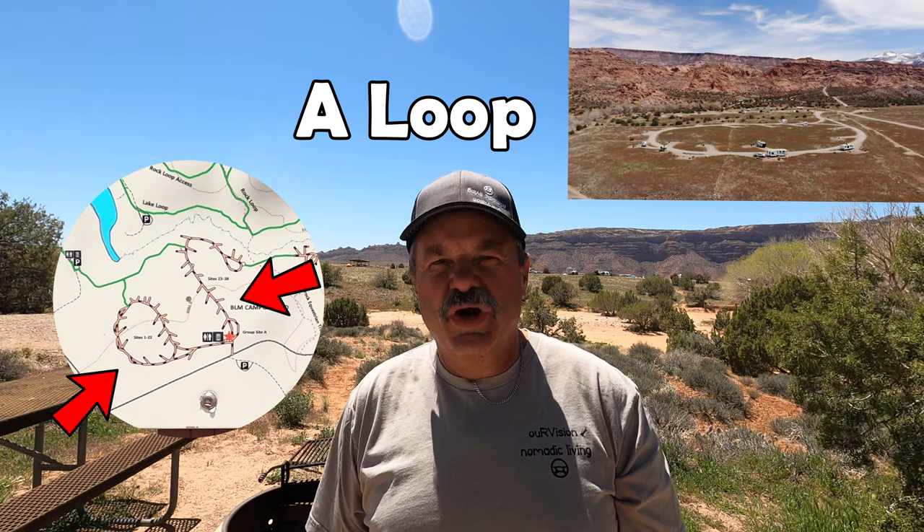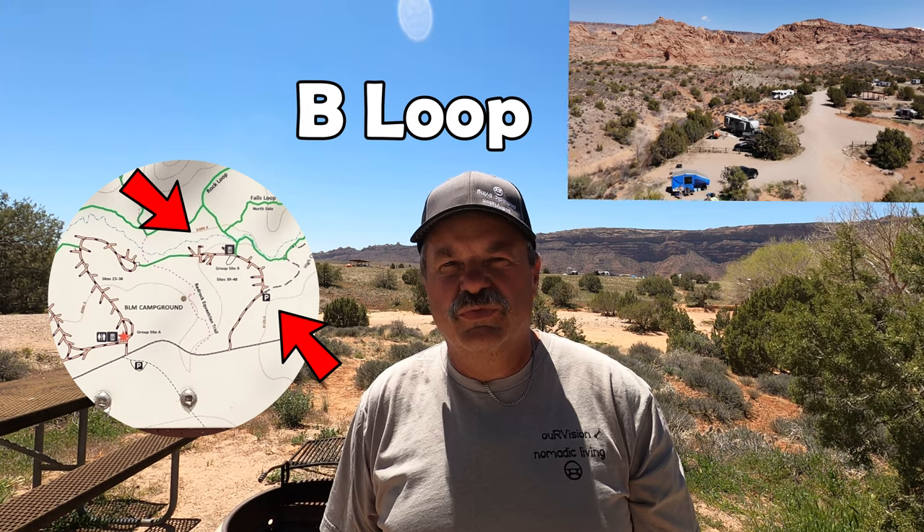Ken's Lake is comprised of two loops: the A loop, which has sites 1 through 38 in it, and the B loop, which has sites 39 through 48.